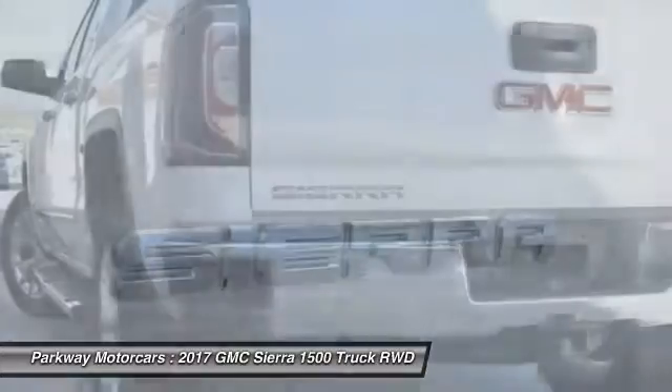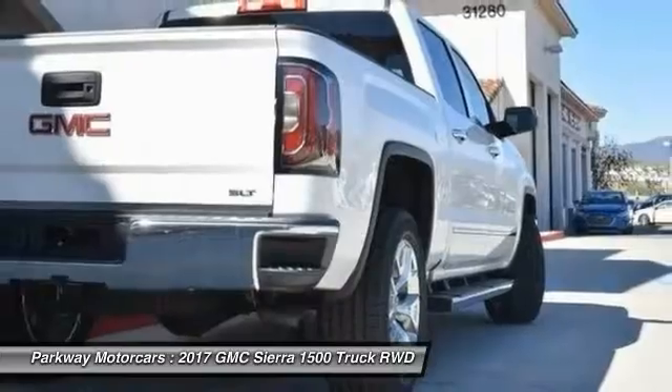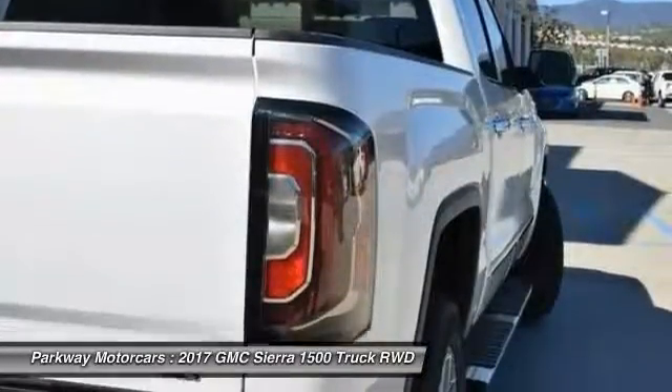Air conditioning, chrome mirror caps, power steering, four-wheel disc brakes, universal garage door opener. Come see the car for yourself.